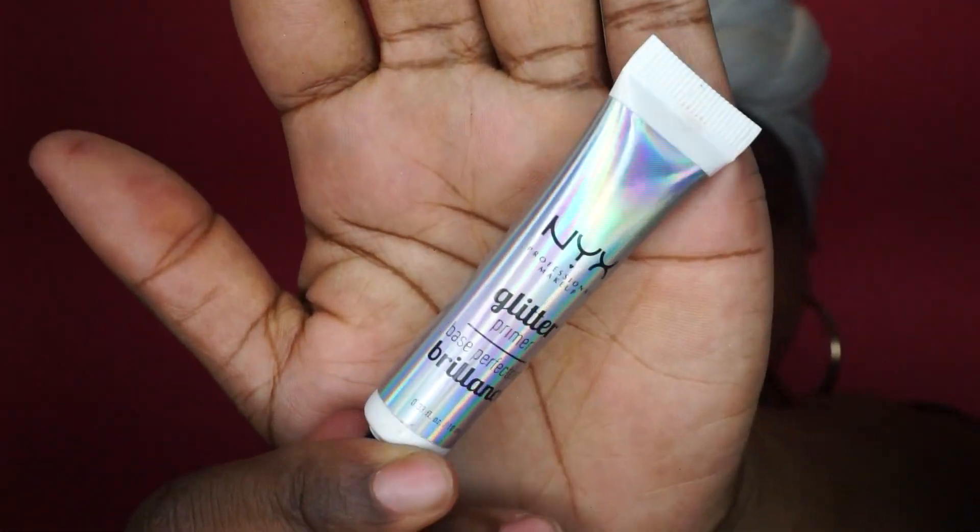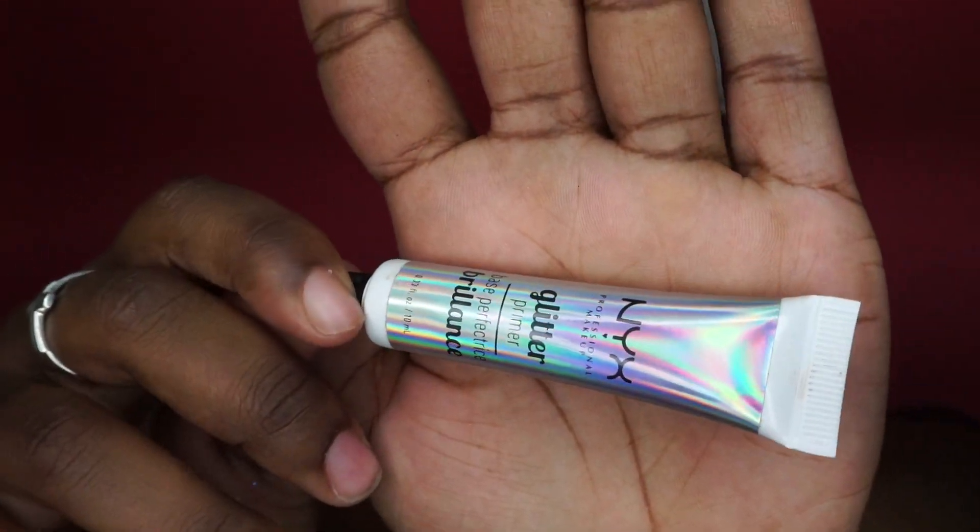Also, I forgot to mention that when applying the glitter, you are going to experience a lot of fallout because it is loose glitter. So I recommend using a glitter glue. I personally use the NYX glitter glue — this is what it looks like. You don't have to use that specific one,